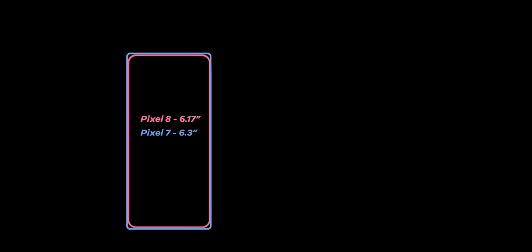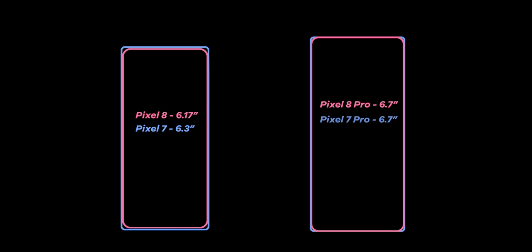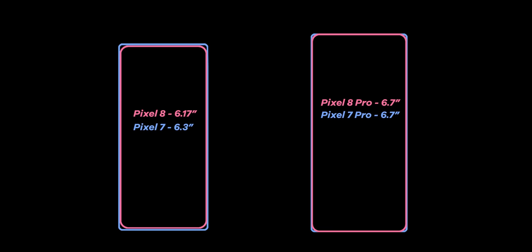Device dimensions are pretty similar to the previous generation. The Pixel 8 will measure 150.5 x 70.8 x 8.9mm, while the Pro will come in at 162.6 x 76.5mm and is 8.7mm thick. Thanks to reporting by Kamila Wojciechowski exclusively on Android Authority, the Pixel 8 will have a 6.17-inch flat panel — smaller than the current gen — while the Pixel 8 Pro will retain a 6.7-inch screen, also flat.